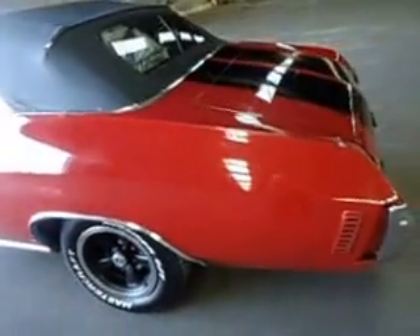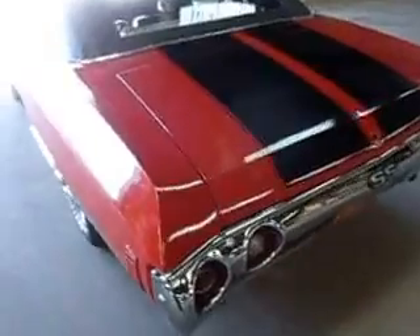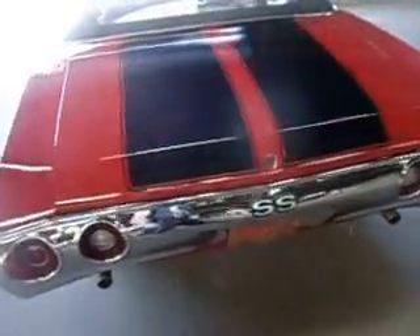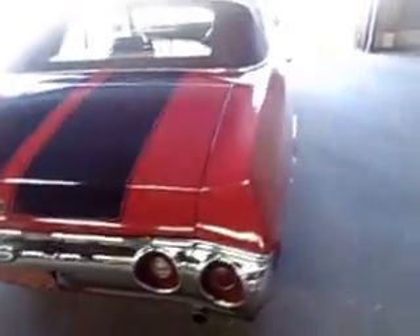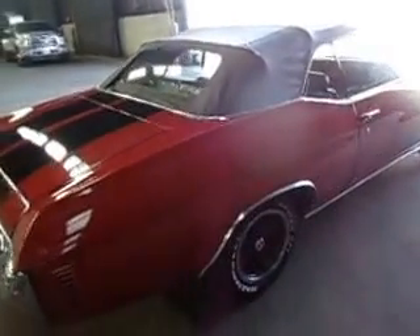Factory SS wheels, power steering, power brakes. Brakes have been upgraded to 4-wheel disc. Dual exhaust as you can see. Power top — it's been completely replaced and overhauled, and it works perfectly up and down.